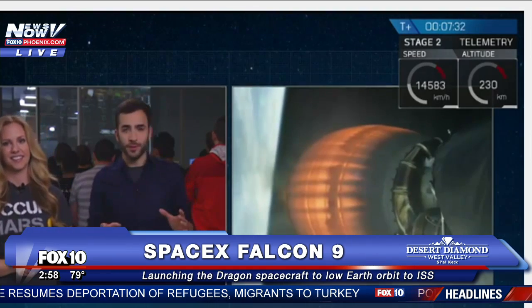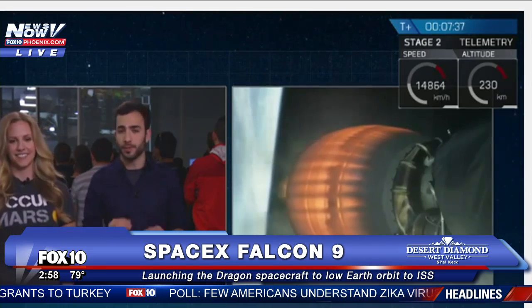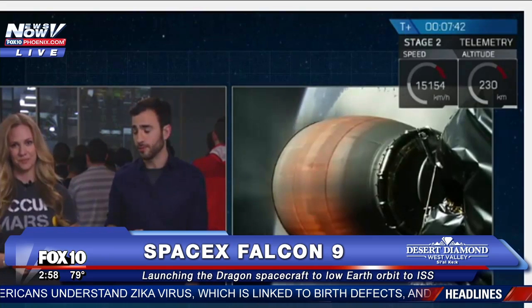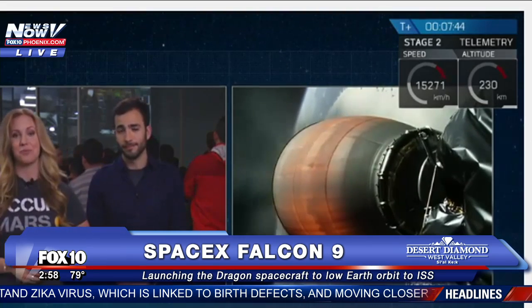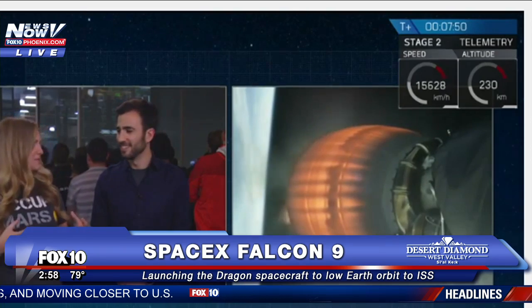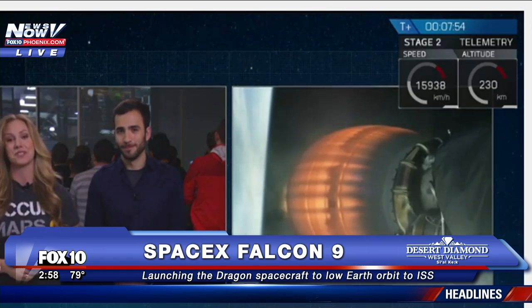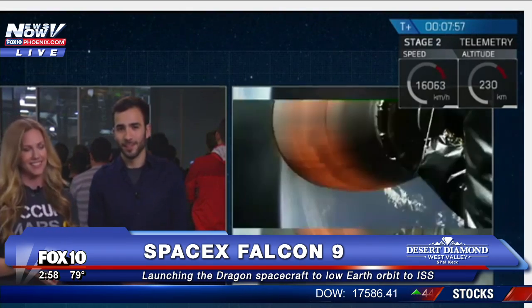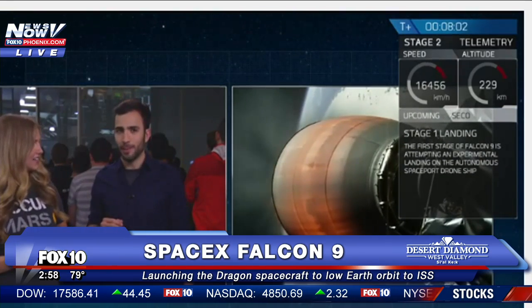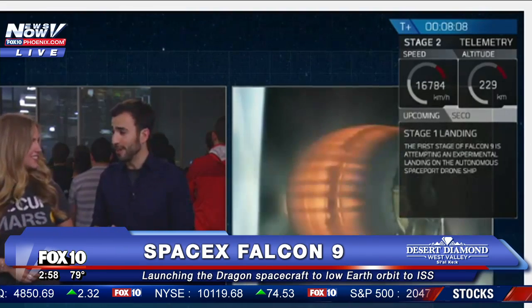Even if it's not a completely successful landing, every little bit of data counts. This is an experiment — it's not related to the main objective of today's mission, which is to get Dragon to the International Space Station. The data is the most important part about landing the first stages back on the drone ship. If it ends in a beautiful ball of fire on our platform, that is okay — we're still going to learn a lot from it. Stage one is going through its transonic phase through the atmosphere. It means it's heading right down towards that drone ship. We're on track for hopefully a great landing right now.